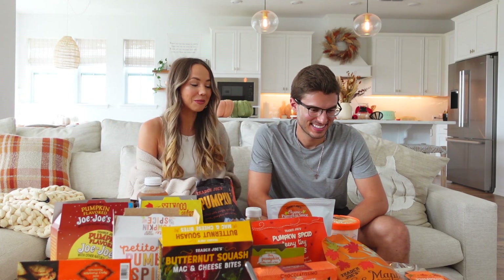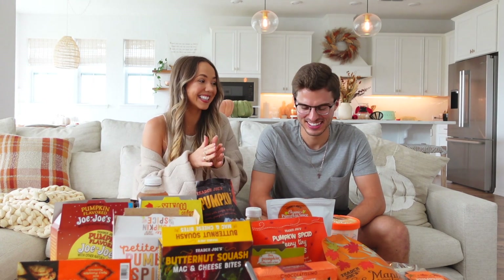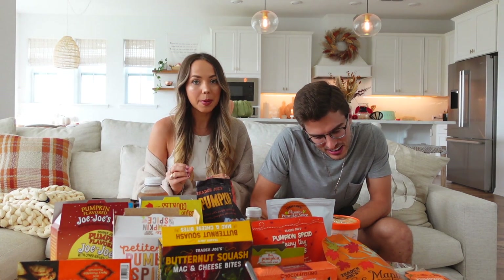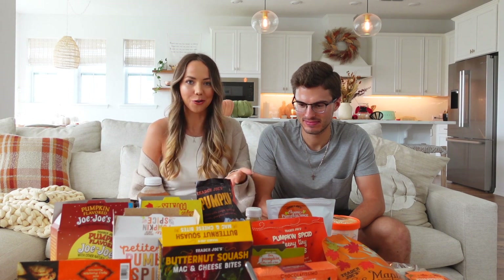Hello friends and fellow autumn and Trader Joe's lovers, welcome to our annual Trader Joe's fall taste test and haul. This has to be the biggest one we've ever done — we are overflowing with goodies. We went all out and I'm excited, but we might feel very sick after this. We'll show you what we picked up, taste it, and rate it from one to five stars.